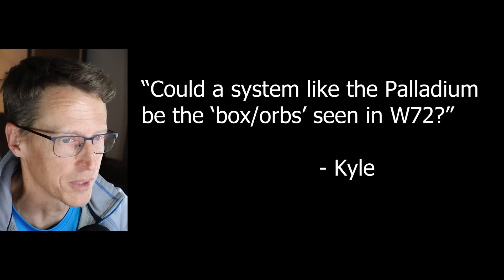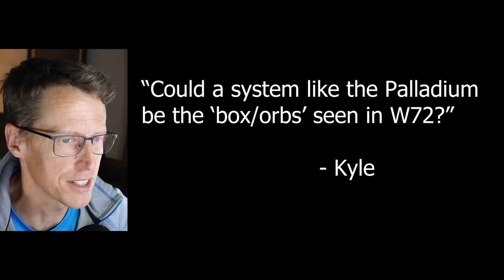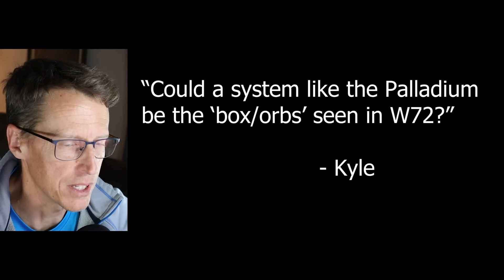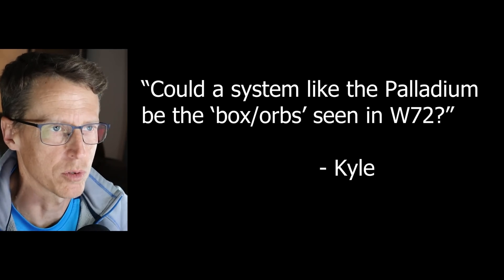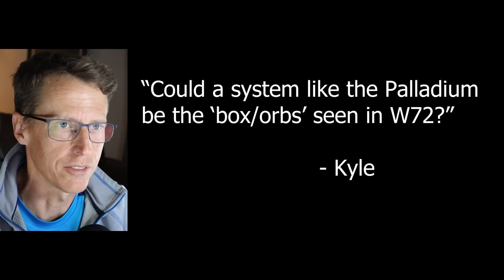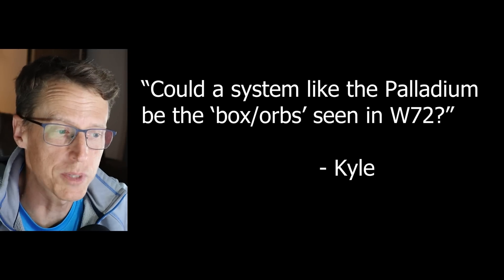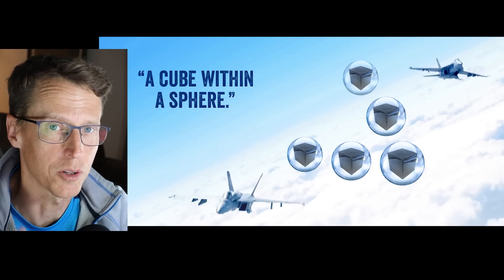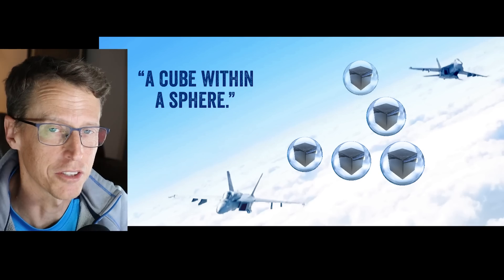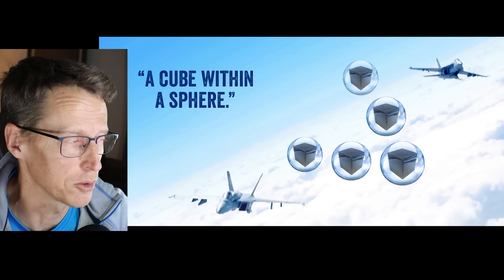First question comes from Kyle. He asks: could a system like the Palladium be the box orbs? The idea is could it be some sort of radar reflector inside of a balloon or something like that? Could there be systems out there replicating these — talking specifically about a dark gray cube inside of a clear sphere that Ryan Graves talks about on the East Coast?